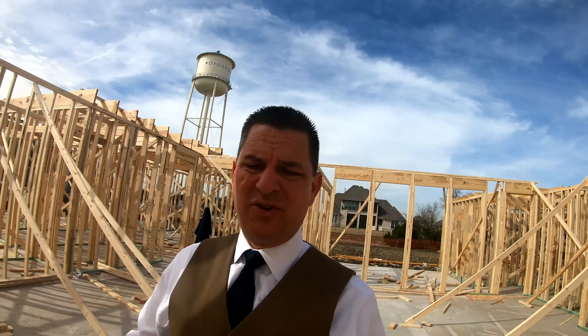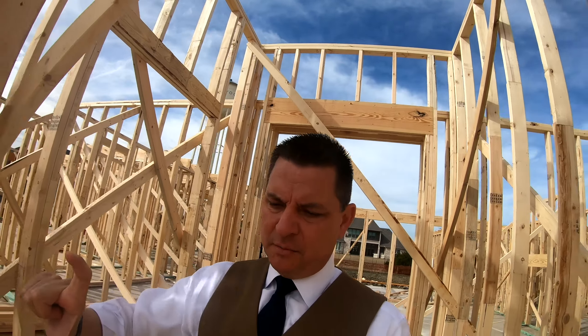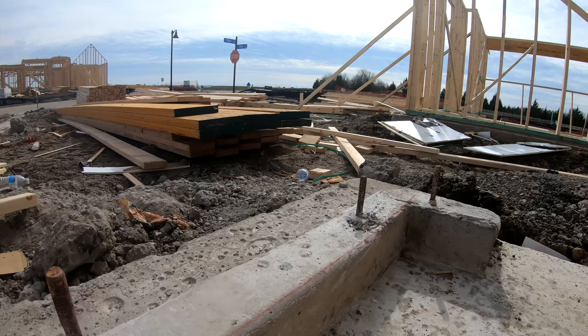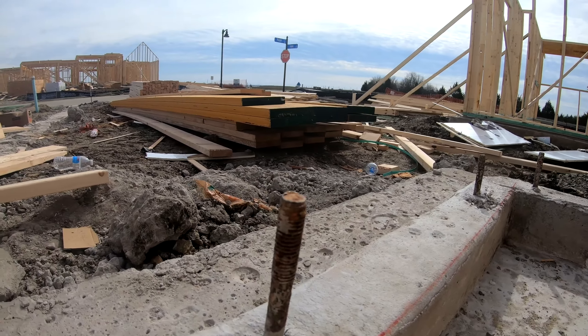That threaded rod is bolting down the walls of the home to the concrete. That all-thread is embedded in the cement — that's the foundation wall retention system. It's embedded in the foundation: it goes in the ground, they pour the cement around it, and it's in hardened concrete. It ain't coming out unless you take a jackhammer and break that concrete up. Bolting it down in that manner is a very approved, very solid methodology.